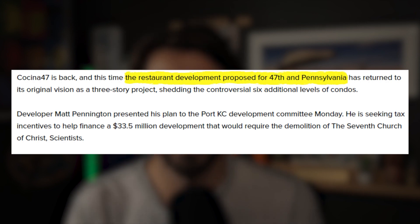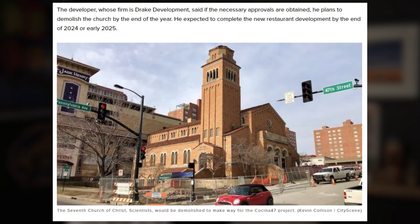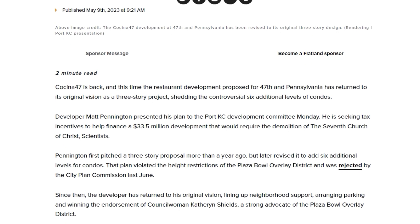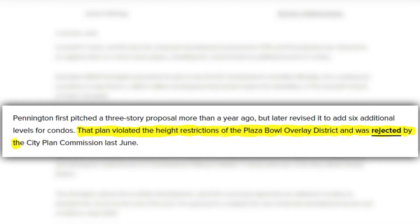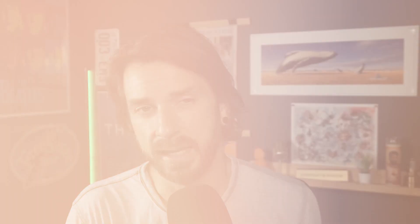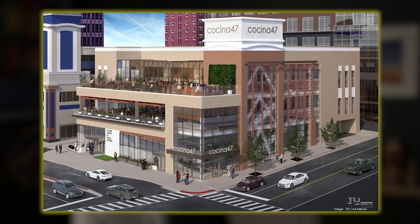Now let's discuss a couple of the projects coming soon to the Country Club Plaza, including Cocina 47, which is a new restaurant development project located at 47th and Pennsylvania. The project has had its fair share of controversy, including a fight to preserve the 7th Church of Christ building, which is now set to be demolished early next year. The three-level building will feature three high-end restaurants, each occupying a floor. One of Drake Development's proposals, which included an additional three stories for condos, was denied due to it being too tall for the current zoning. The new design will have each floor set back from 47th Street and include terraces on each level, and these changes were enough to win full support from the city council neighborhood committee at the end of May.